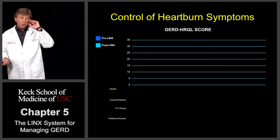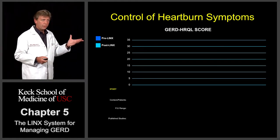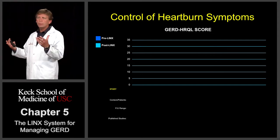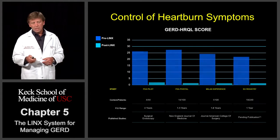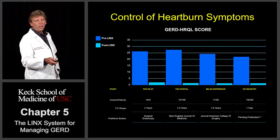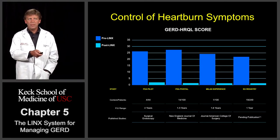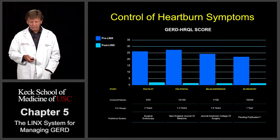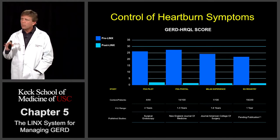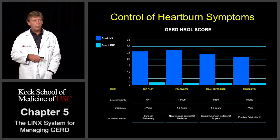The pH scores were normalized, but what's also important is whether or not patients were actually feeling any better. We looked at that with GERD HRQL scores — a questionnaire that goes over how miserable a patient is due to their reflux. The higher the score, the more miserable the patient. Going into each of these studies, patients had GERD HRQL scores of upwards of 25 or 26. Post-procedure, most patients were down around 2 and 3 for their GERD HRQL scores — quite an improvement from pre-op.